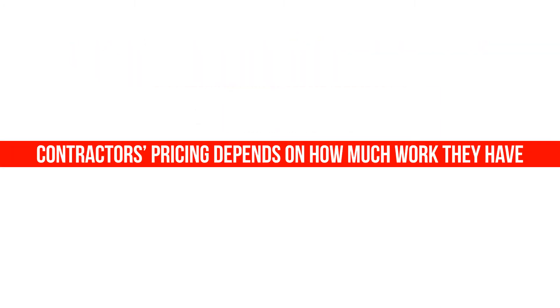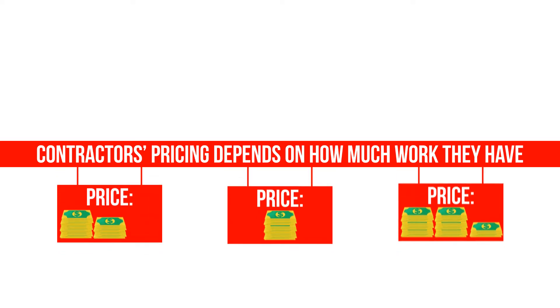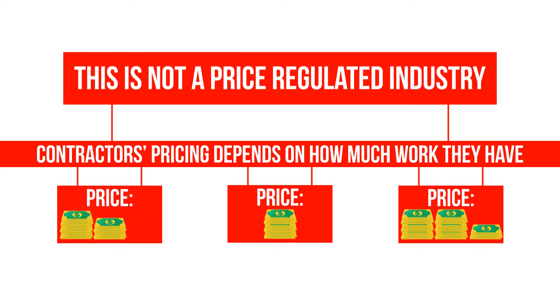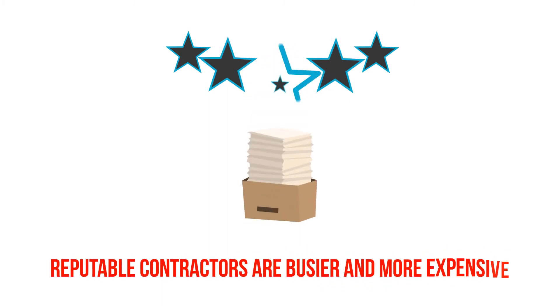Contractors' pricing depends on how much work they have. Keep in mind that you may find significant differences in price between different contractors, as this is not a price-regulated industry. Naturally, reputable contractors are busier and more expensive.